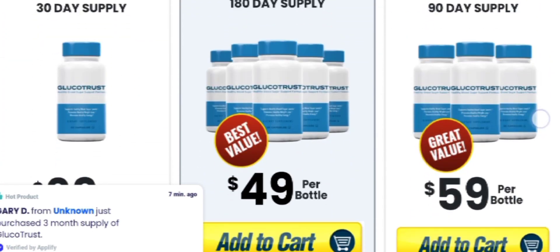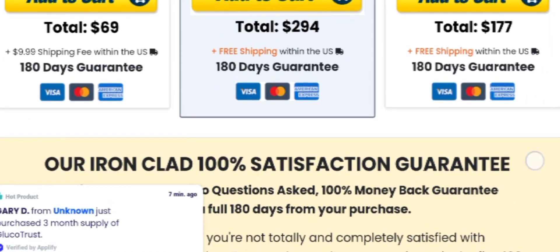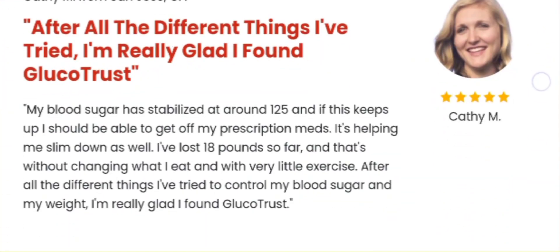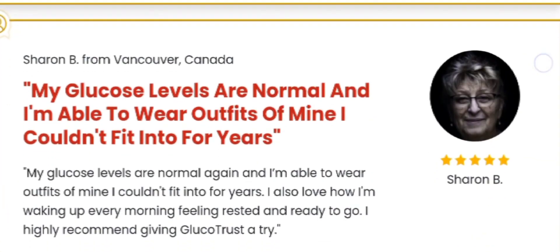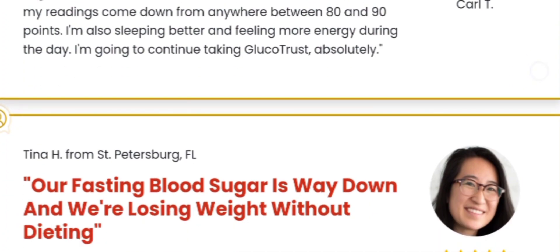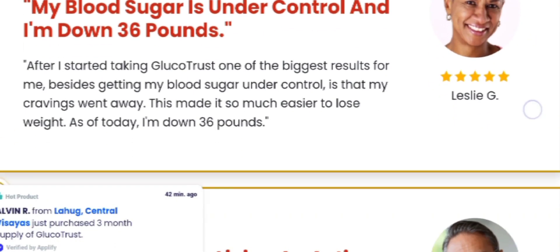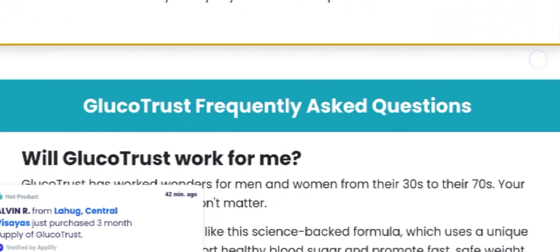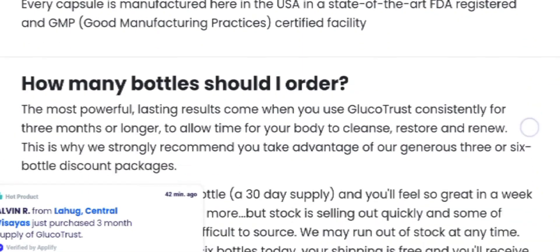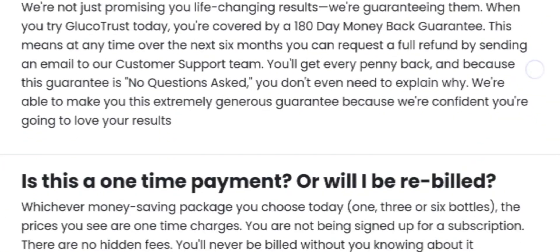GlucoTrust comprises scientifically validated natural substances that contribute to managing blood sugar levels and promoting a healthier and more balanced life. The benefits of GlucoTrust include improved blood circulation throughout the body, support for restful sleep and stable blood sugar levels during the night, reductions in hunger pangs and glucose consumption, maintenance of regular hormonal balance in the body, and it is a risk-free supplement without any reported side effects.